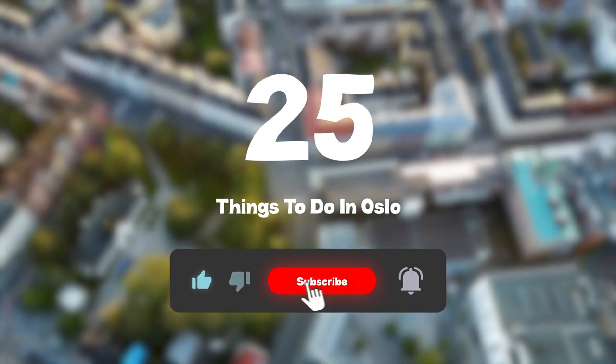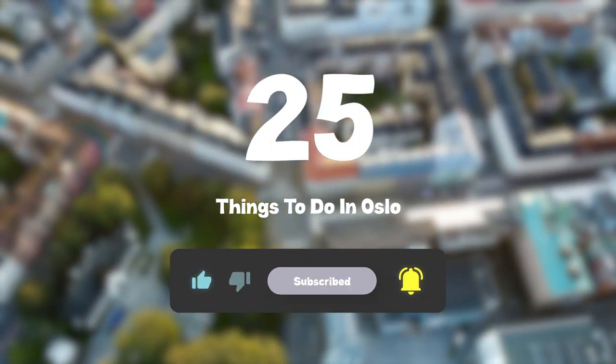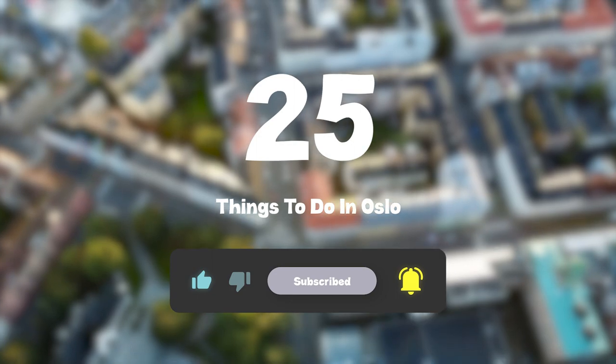So that sums up my top 25 things to do in Oslo. I hope you enjoyed. If you did, please leave a like on the video, and if you're new to the channel, hit that subscribe button. Until next time, have a great day.